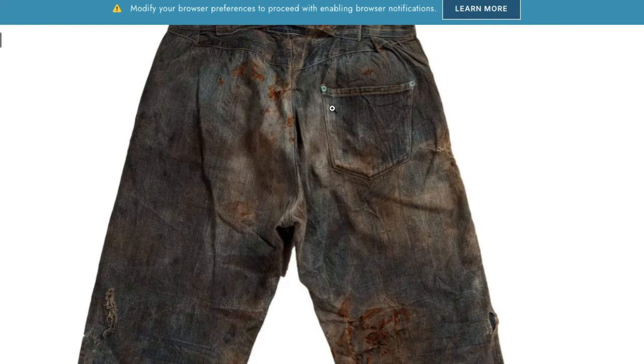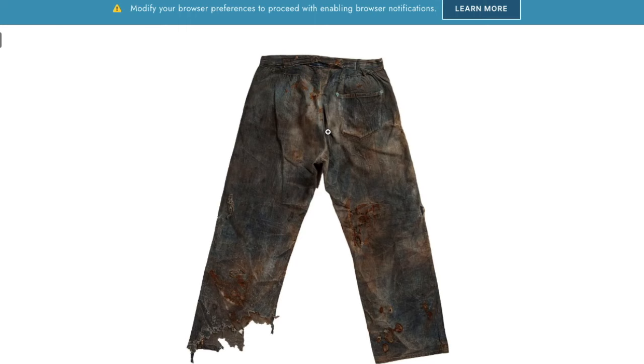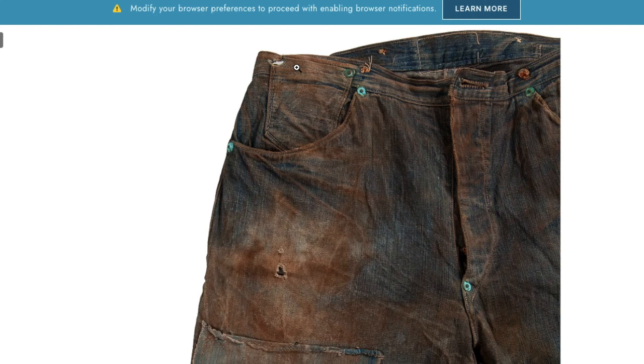We know this is 1873 because it has unbranded rivets, there's no arcuate, and you can see that there's no rivets on the back cinch. I have to say this is a much more together piece than the nine rivets — I like to call this one eight rivets because it's missing one of the rivets on the watch pocket.